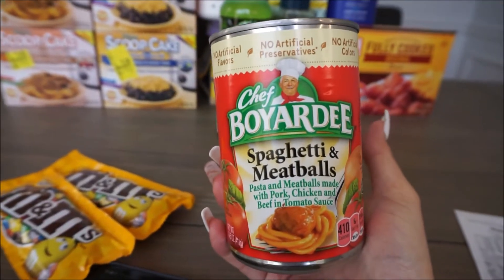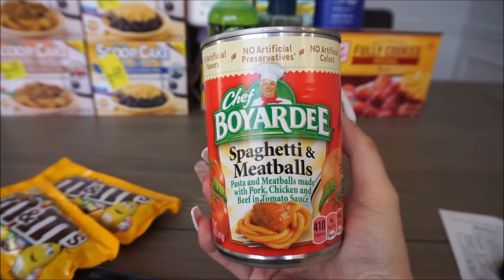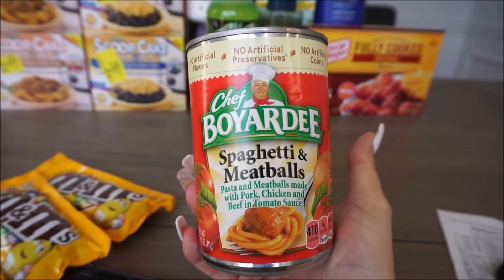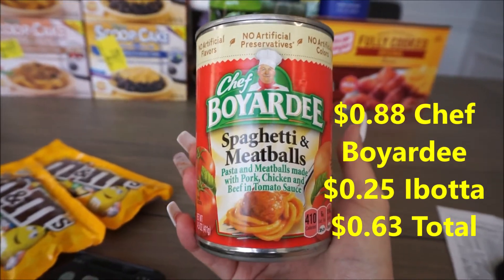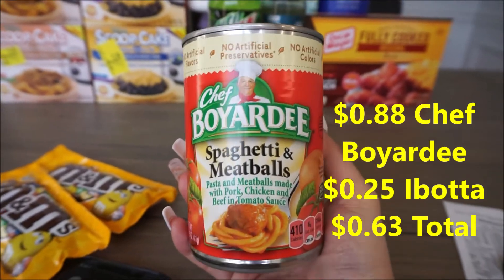This Chef Boyardee can has reset a few times for us. It is $0.88 and there's a rebate back with Ibotta for $0.25, making this can $0.63.